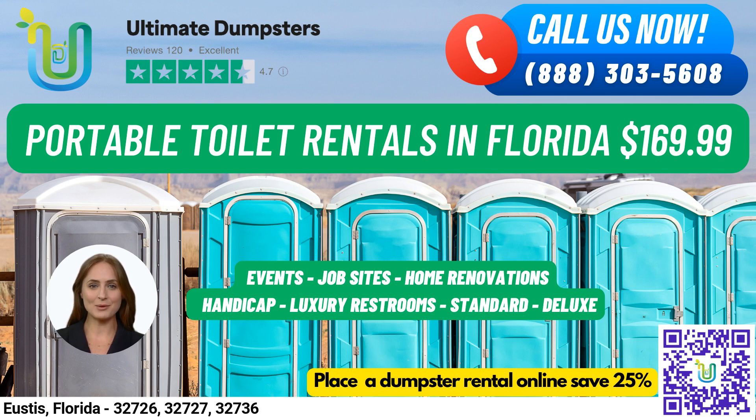Handicap accessible portable toilets come with handrails, ramps, and extra space to allow for wheelchair access. Trailer-mounted portable toilets are larger units that can be easily moved from one location to another and typically have multiple stalls and other amenities. High-rise portable toilets are designed for use on high-rise construction sites or other locations where standard portable toilets may not be accessible, and they can be lifted by a crane or other lifting device to reach upper floors.